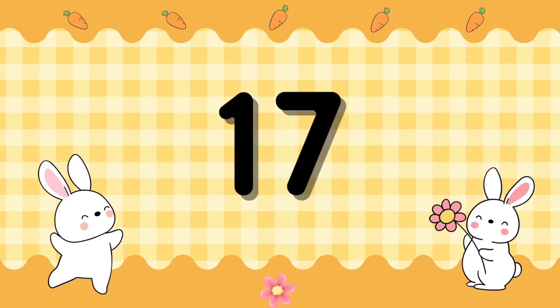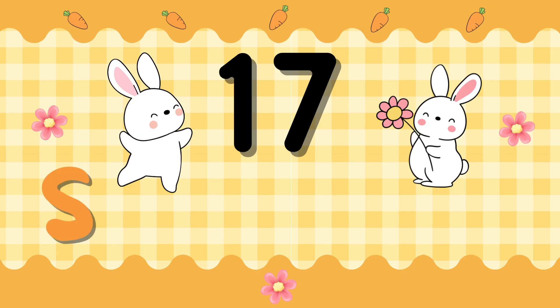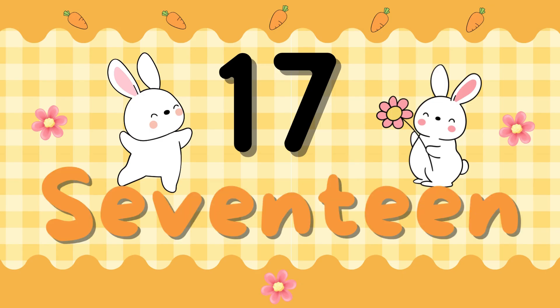Number 17. S-E-V-E-N-T-E-E-N. 17. S-E-V-E-N-T-E-E-N. 17.